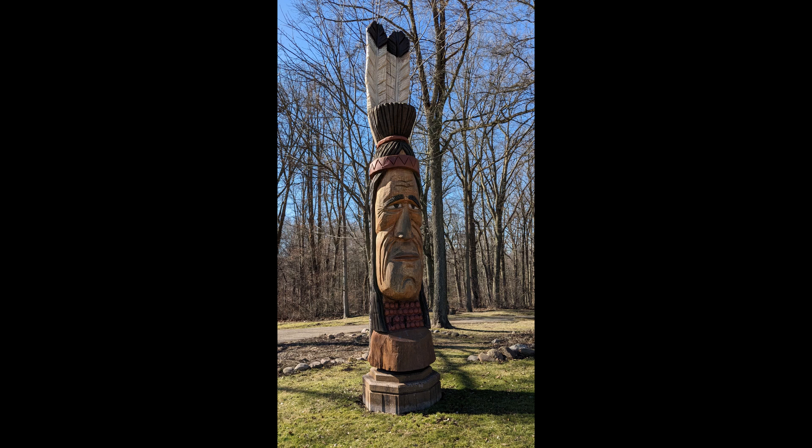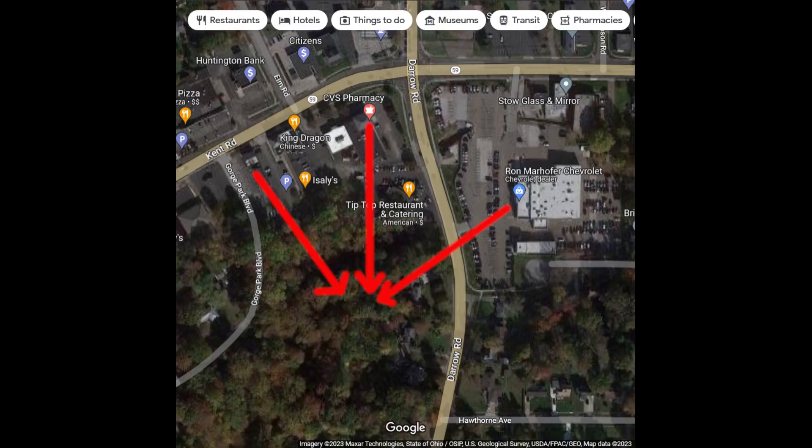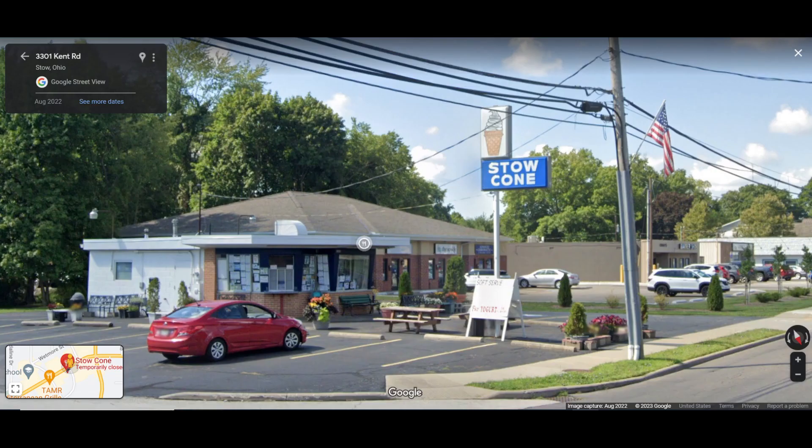In Stowe, Ohio, lies a prehistoric site which archaeologists have dated ranging anywhere from 300 to possibly 8,000 years ago — nearly an equal distance from the Chevy dealership, the CVS, and the Stowe Cone. It's the most polluted and botched archaeological site we've ever visited. Let's take a look.